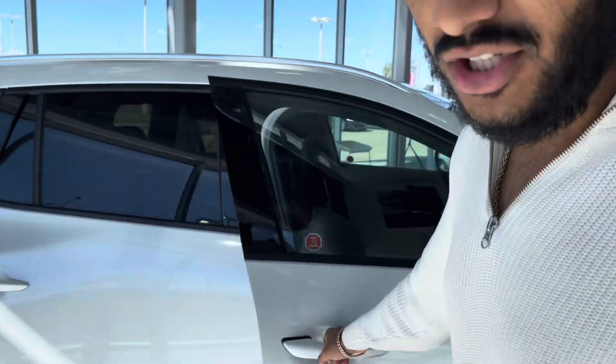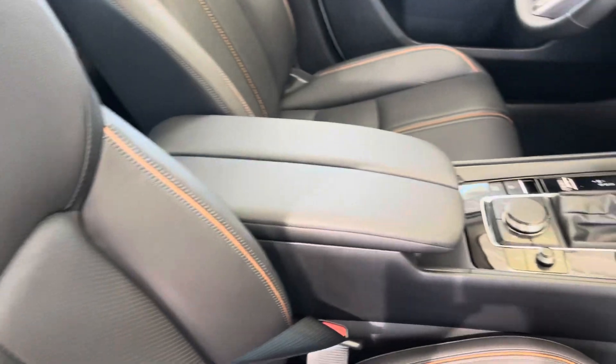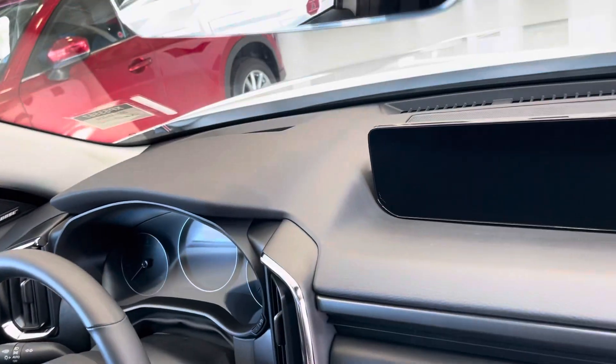You've got the 28 trim on the car. Check out this beautiful interior — you get the orange stitching all across the vehicle, heated and cooled seats, heads-up display, wireless charger, turbocharger obviously, dual zone climate control, heated steering wheel, and a Bose sound system.